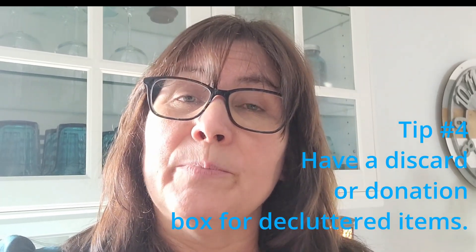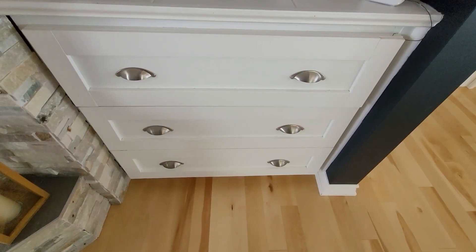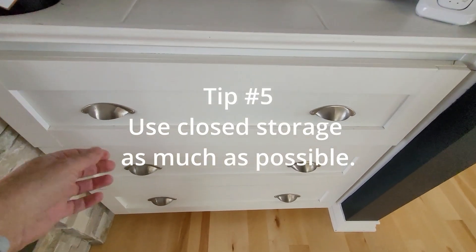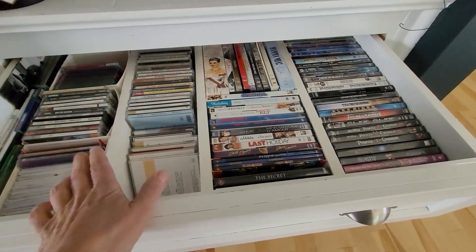Next, I would have a discard or donation box or bin handy for when you do regular decluttering, or if you come across things that you know you don't want anymore, so you can set them aside. When the box is full you can take it to the thrift store or wherever it's going.